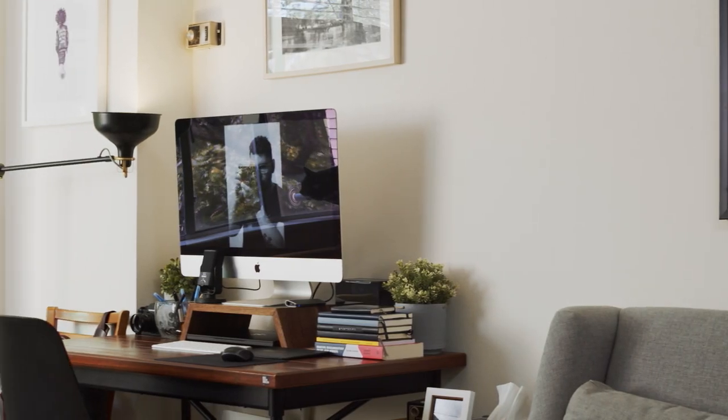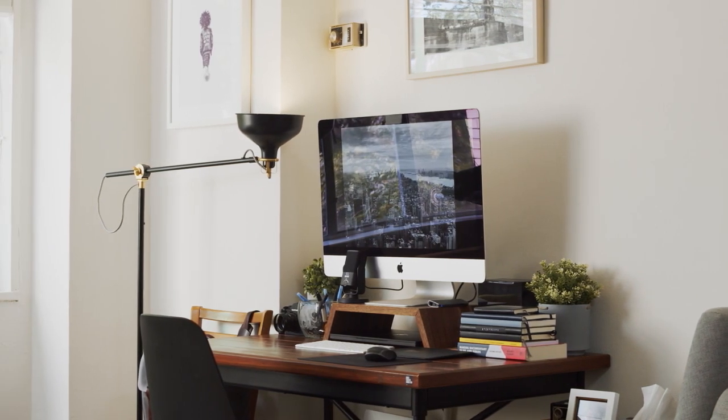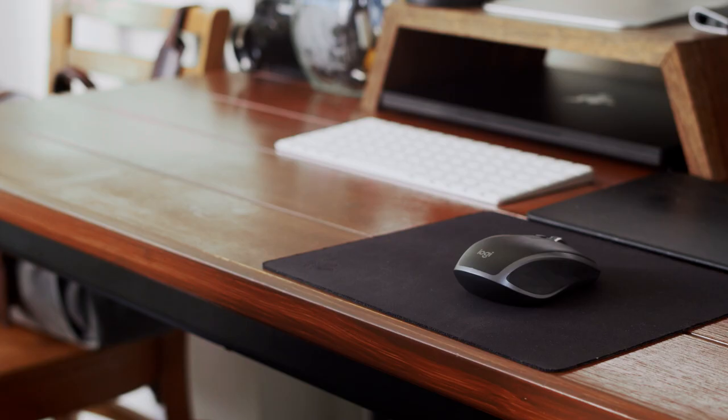When it comes to my editing machine I'm using the 2017 iMac with the 27-inch Retina 5K display. I've paired it with the standard Apple Bluetooth keyboard and the Logitech MX Anywhere 2S mouse.